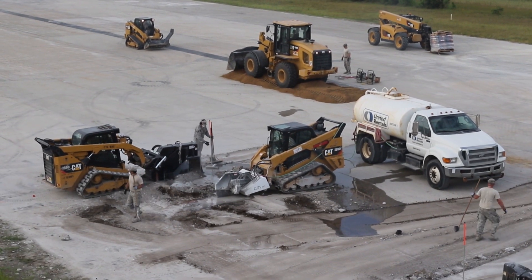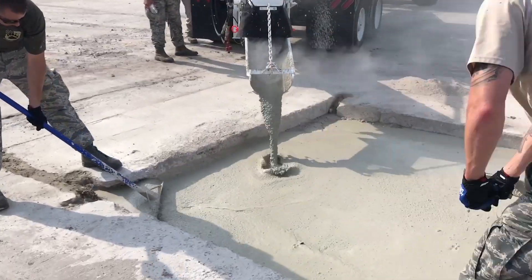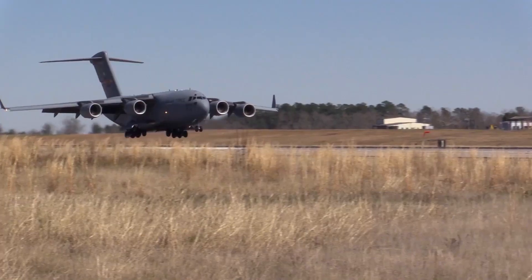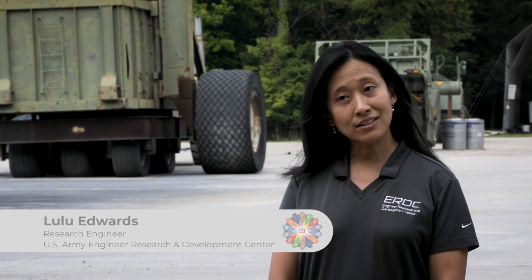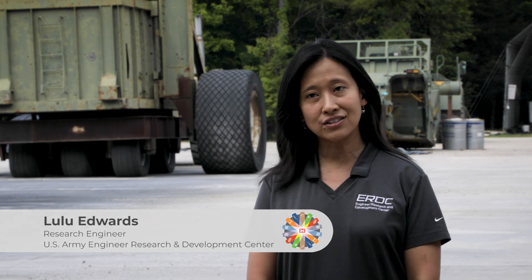Airfield damage repair is super exciting and important to me because we're helping the warfighter repair a runway and getting back to traffic within hours rather than weeks or months, even in remote areas. My name is Lulu Edwards. I am a research engineer in the Geotechnical Engineering Laboratory.